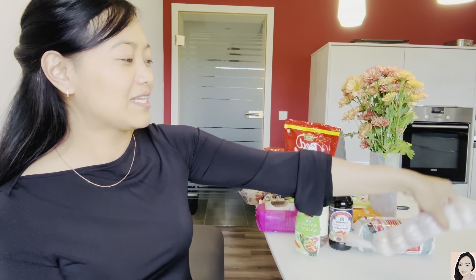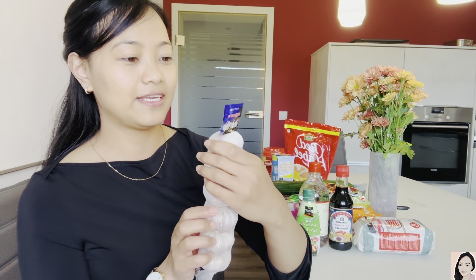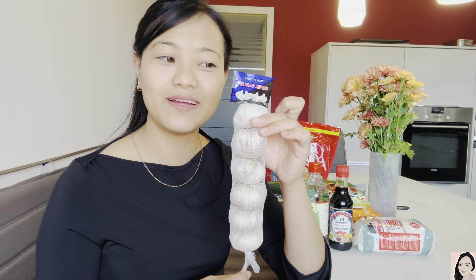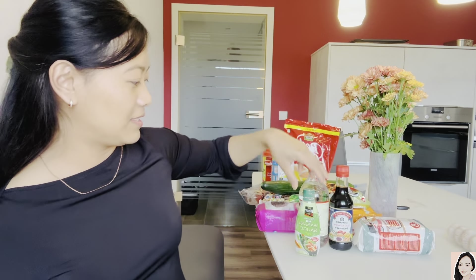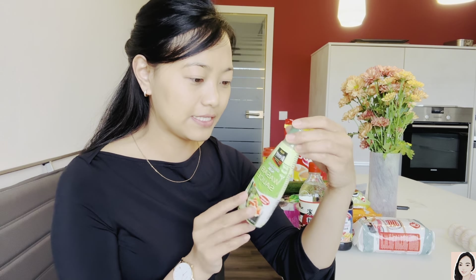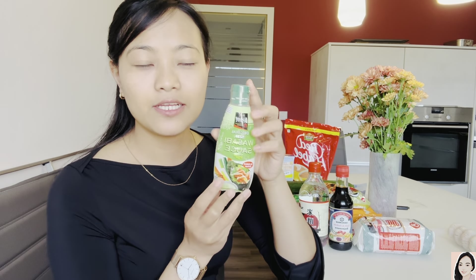We also have garlic here — it's 250 grams and this cost me 178 rupees. It's expensive, but what can I say? Everything is.